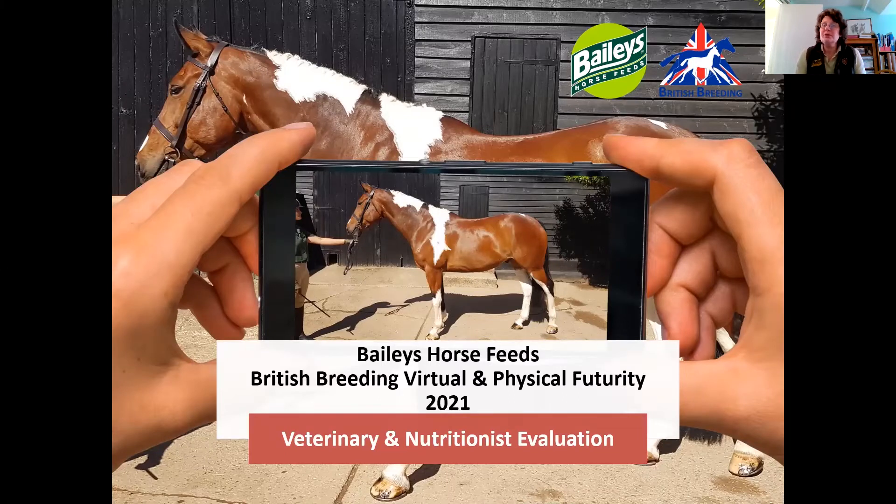Hello, my name is Liz Bulbrook and I'm the Director of Nutrition for Baileys Horse Feeds. It is with great pleasure that Baileys are once again supporting the British Breeding Futurity events.